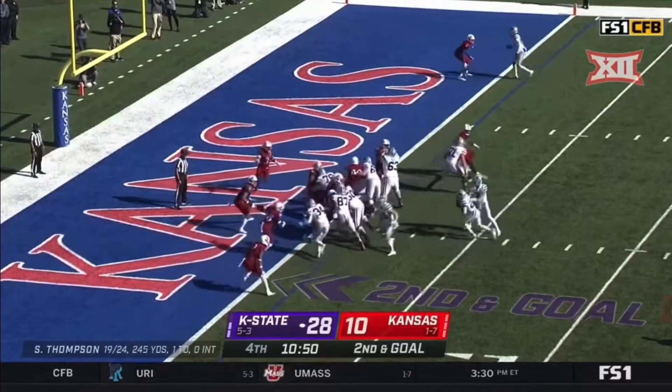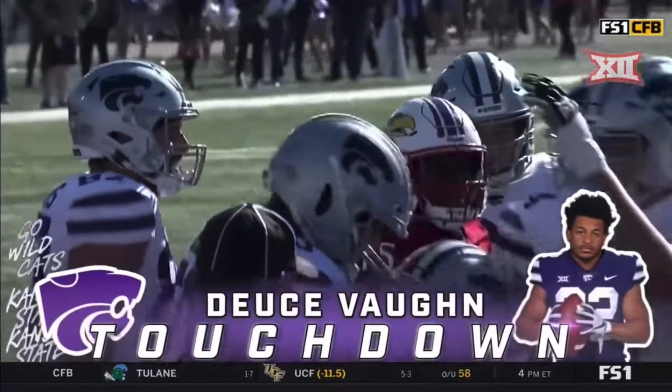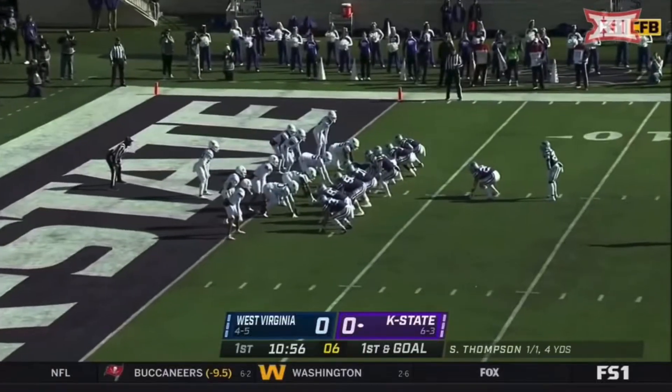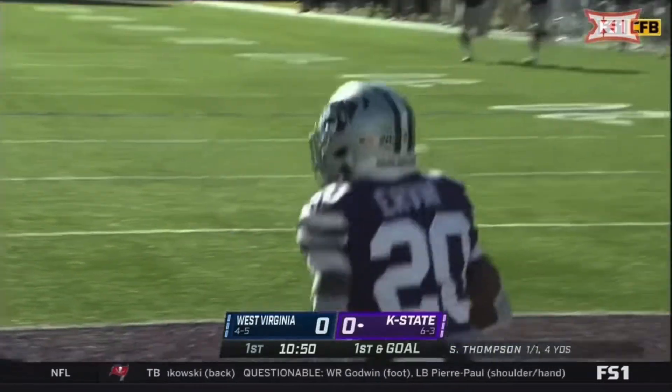Second and goal, he pays it off and flips into the end zone — touchdown Deuce Vaughn. He's got the hat trick, his third of the day. First and goal, little pitch — Irvin, touchdown Kansas State.